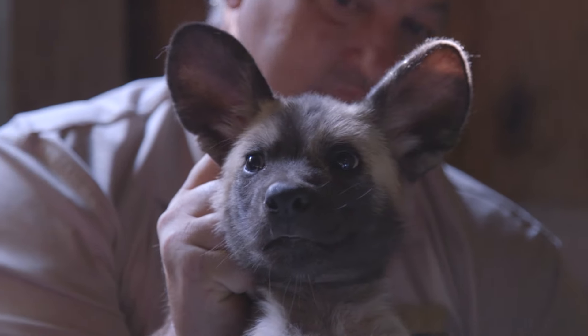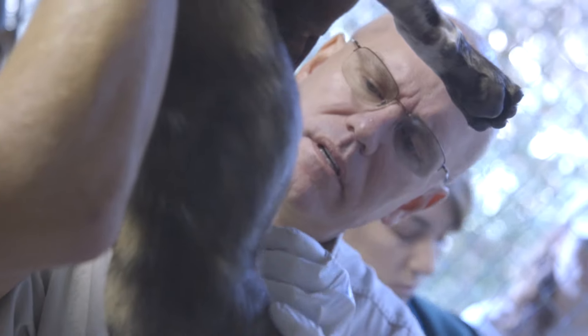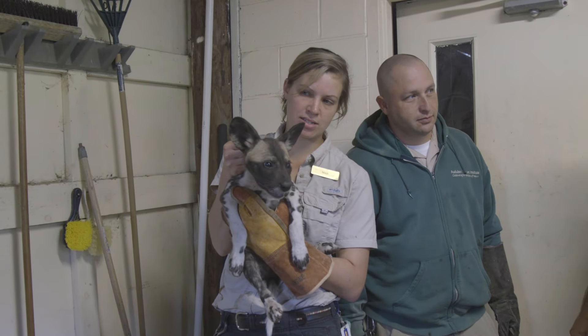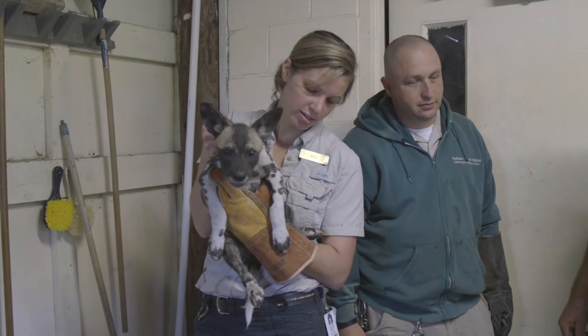We want to palpate their bellies to make sure they feel okay. We also want to look at their genital area and make sure that looks normal.